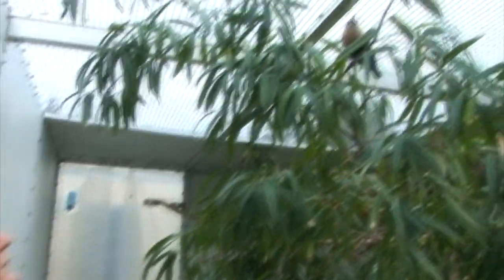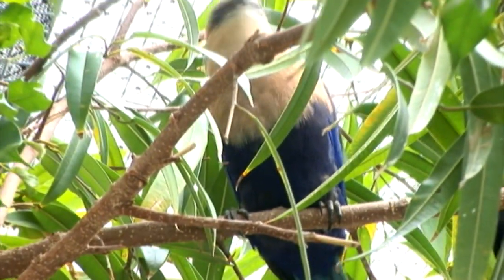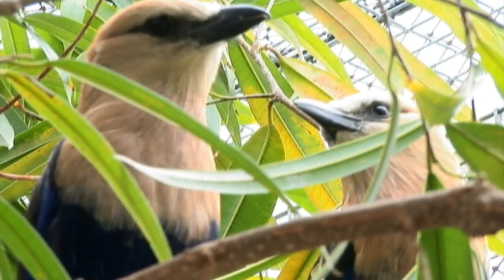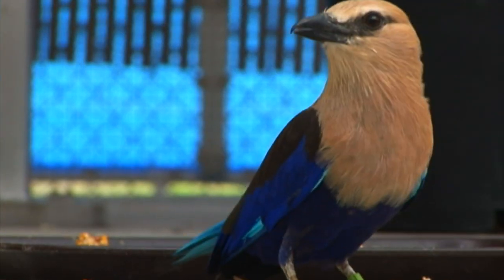The bluebelly rollers will catch food when we throw it to them. These bluebelly rollers are native to Africa. They sit in the tops of trees and look down for lizards or other insects going by. They have really good eyesight.